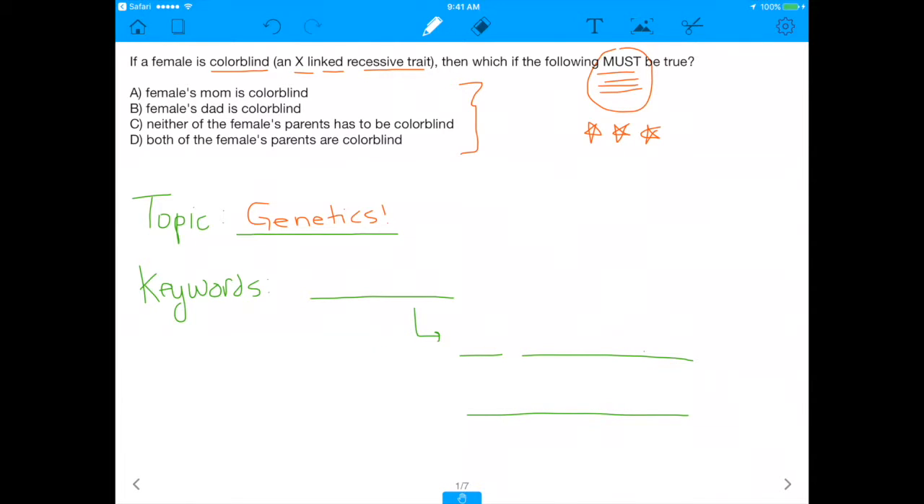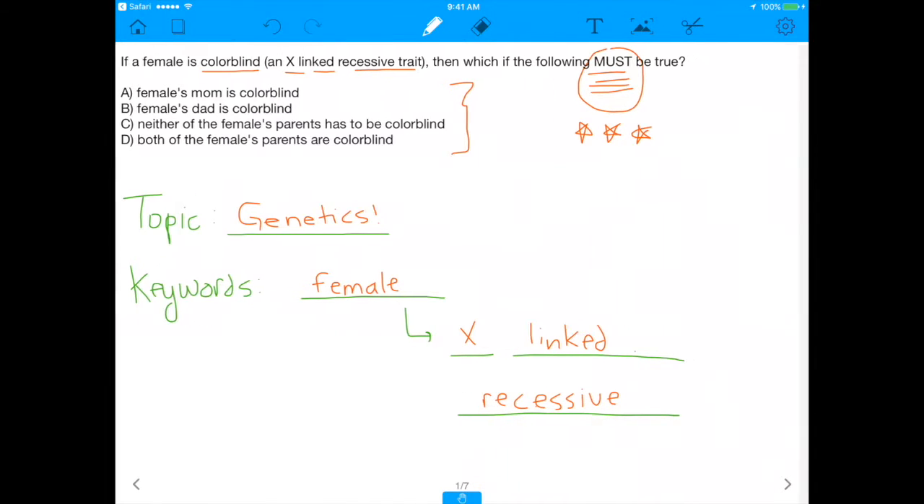The key word here is 'female.' So first of all, female — and this is going to be a female who's thinking — and the trait we're examining in this female is an X-linked recessive trait. So you need to understand that this is a sex-linked trait, and because it's sex-linked, there's a lot of stuff that we have to take into consideration.